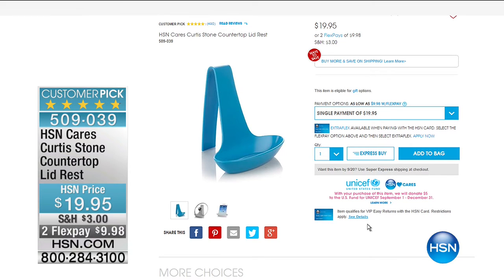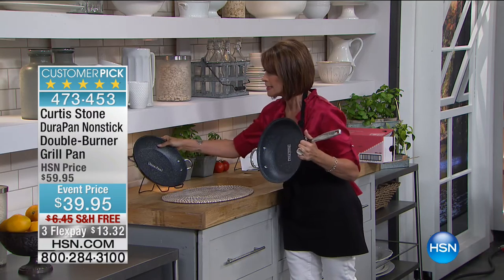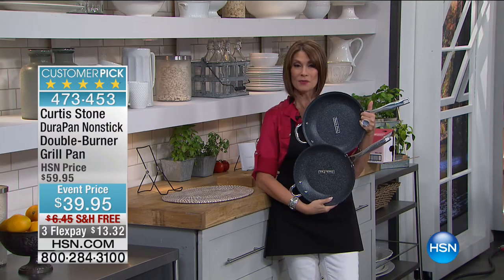We have something special coming up: the double burner grill pan for $39.95, free shipping, three flex payments. I highly recommend you pre-order it because it's been crazy popular all day — it's a huge customer pick, close to a perfect five-star rating. Please read the reviews for the entire Curtis Stone collection; they are overwhelmingly positive. His number one bestseller has never been better — that's why it's our today's special.